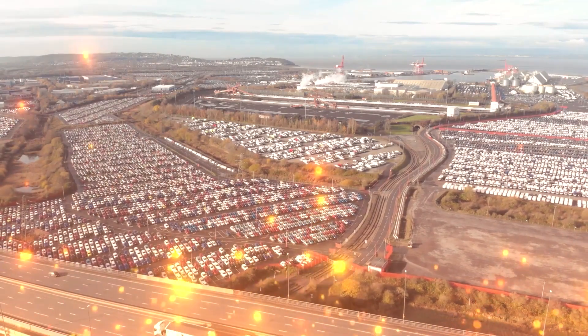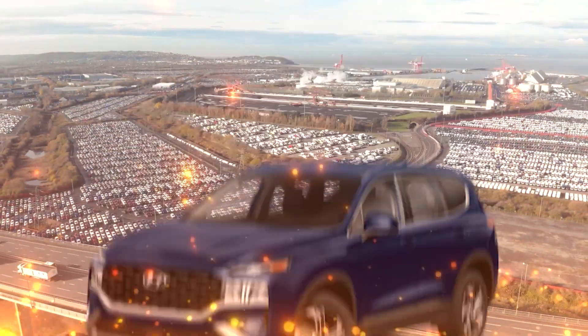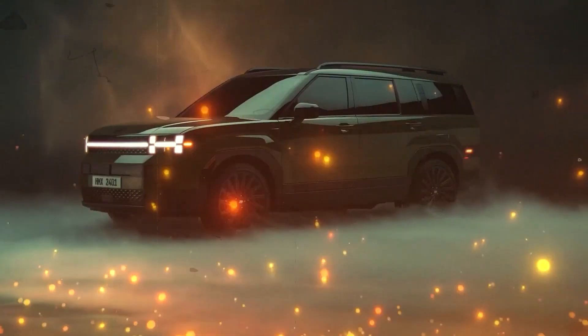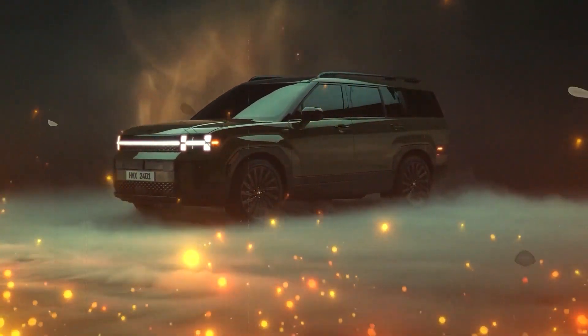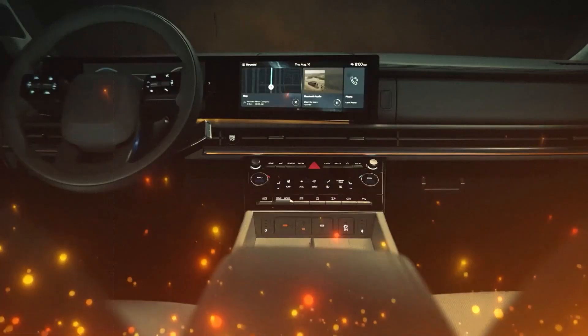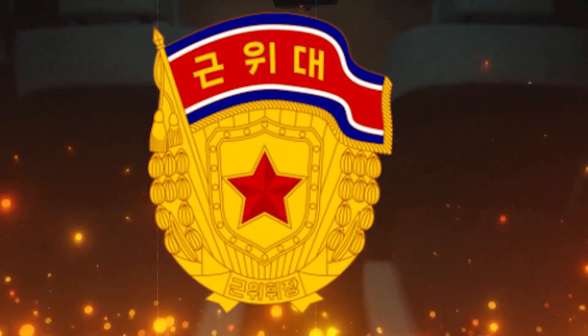Enter the world of automotive metamorphosis with the 2024 Hyundai Santa Fe, a true shape-shifting wonder. This fifth-generation marvel defies expectations, elongating its frame by about an inch and a half, creating an illusion of grandeur that's hard to ignore. Imagine a vehicle that not only pushes the boundaries of length, but embraces a bold and boxy silhouette, earning it the moniker Korean Defender.